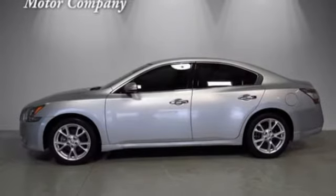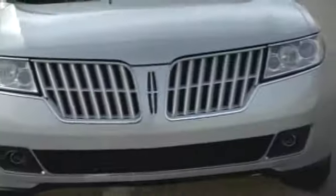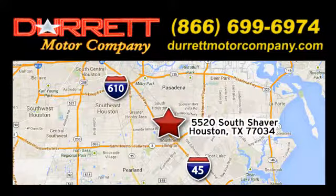See what it can do when you take it for a test drive. We offer superior vehicles — come and see for yourself. We are easy to find at 5520 South Shaver, one half mile east of the Gulf Freeway, exit 34.